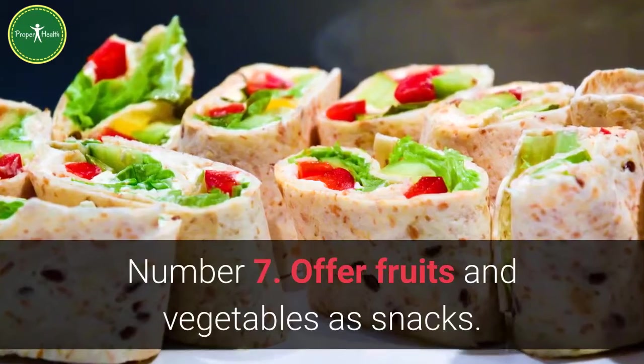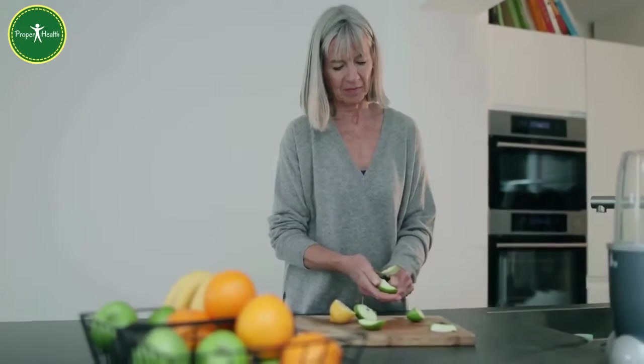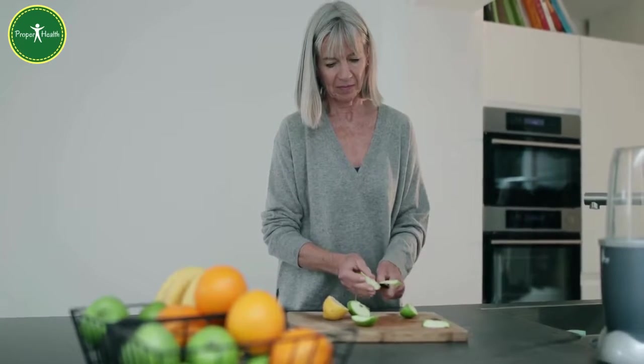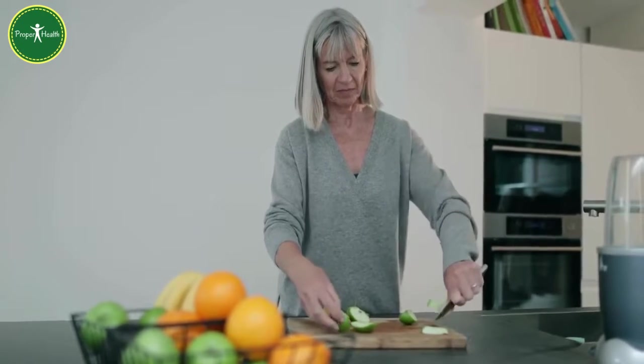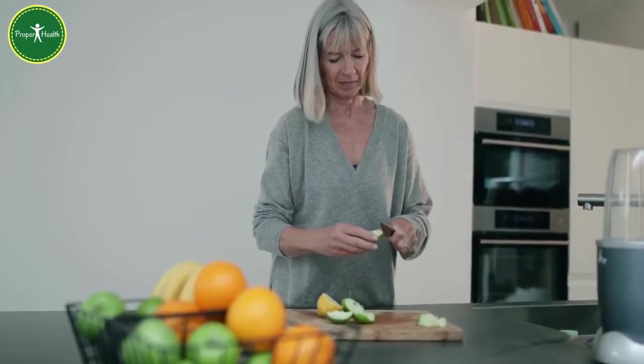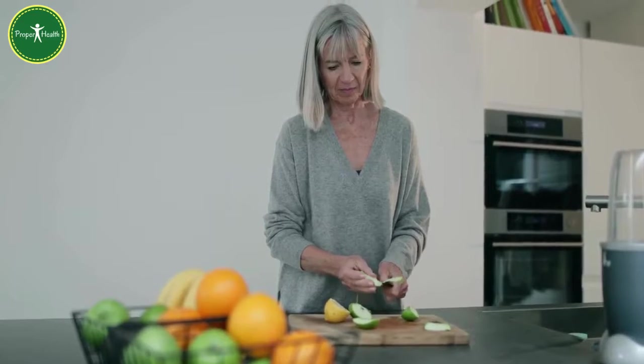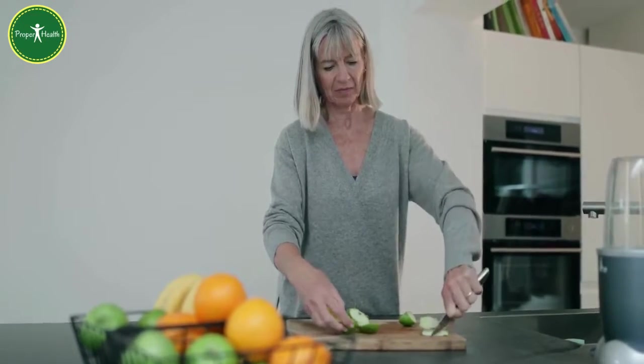Number 7: Offer fruits and vegetables as snacks. You can cut apples into slices and top them with peanut butter or cheese. Cube cheese and serve with grapes. Cut up some fresh veggies and serve them with ranch dip. And of course, there are ants on a log.